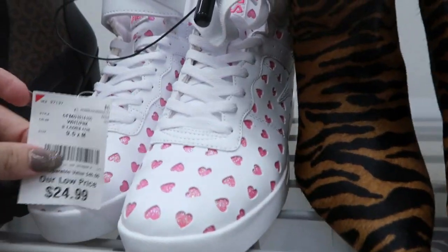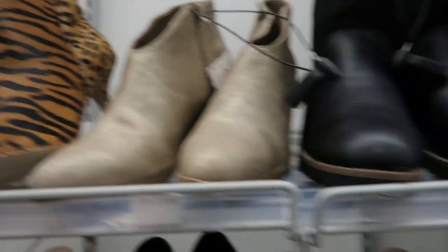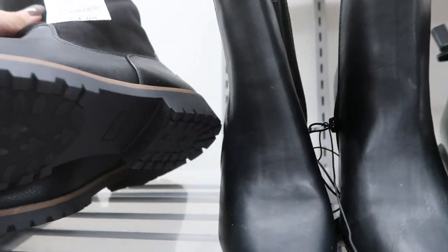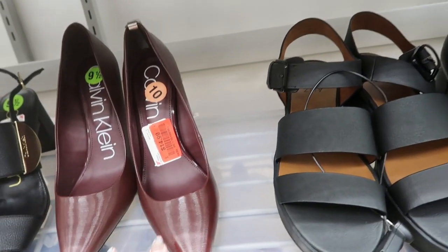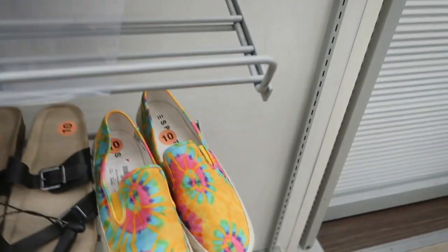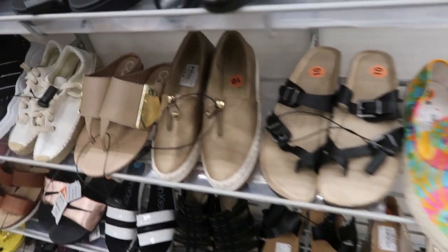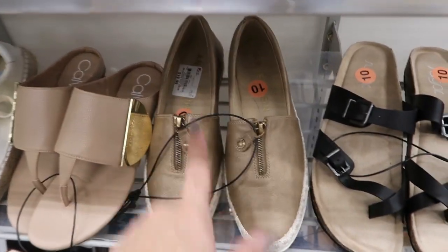When they have the heart-detail booties for $24.99 in my size — love those! These Calvin Klein pumps are also on clearance for $14.99. There are tie-dye espadrilles for $16.99 and Calvin Klein for $19.99.